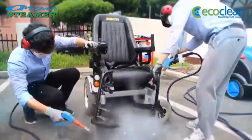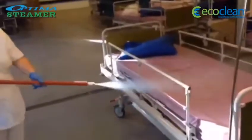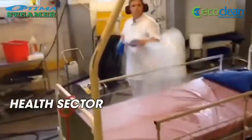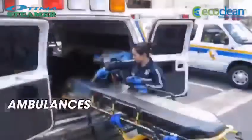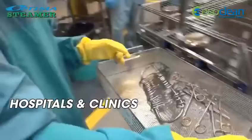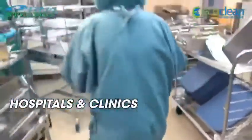The Optima Steamer is the ideal weapon against the war on germs and hygienically cleans and sanitises all surfaces, doing imperative work in the health sector — cleaning ambulances, sterilising hospitals and clinics, making a safe working environment for our emergency workers to do their jobs.